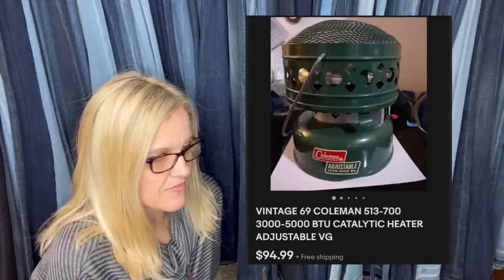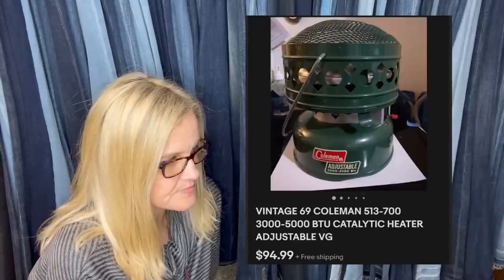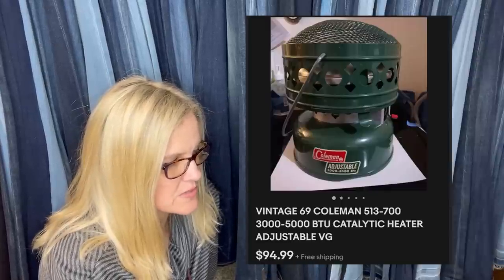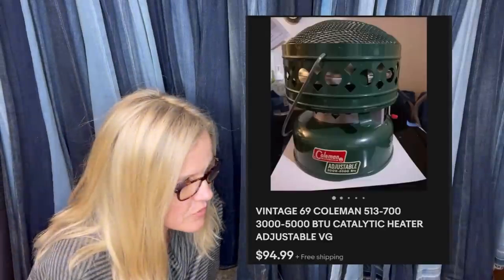Online estate auction — came in a box with other vintage stuff and a Coleman lantern which just sold for $10 plus shipping. Won the box with highest bid of $6. Buyer was all in for $94.99 — sold about a week after it was listed. It is a Coleman heater.